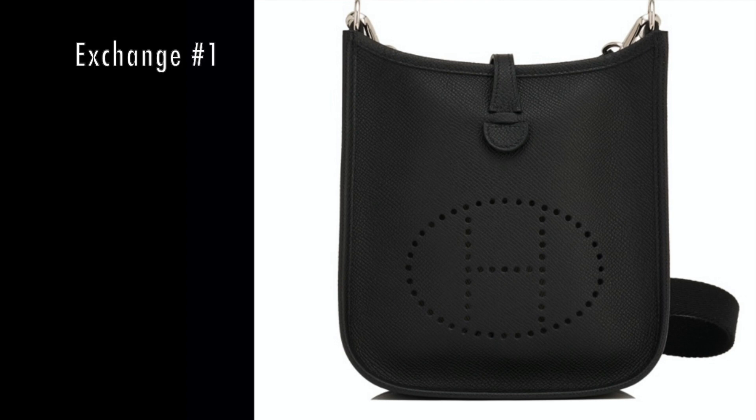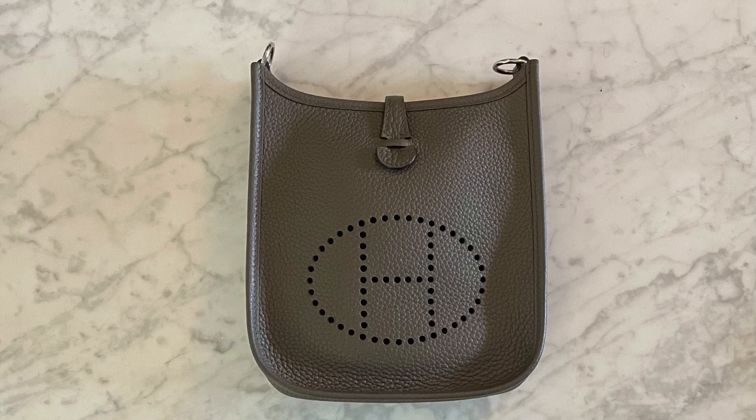She held both for me until I came into store. I asked her if I could exchange, and she said of course. Thankfully, I had not used that black Evelyn TPM. When I tried on both, the red had a strong orange undertone, so that was not for me. But the gray was Etoupe, and that's one of my favorite Hermes colors. I happily exchanged my black Evelyn TPM for the Etoupe. I have zero regrets — I'm also glad it wasn't Epsom leather, since I like that the Evelyn is a squishy, soft bag.